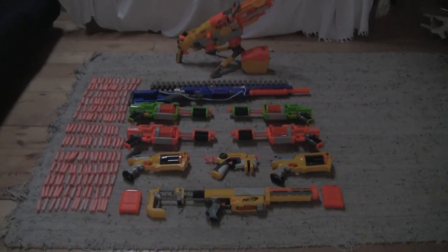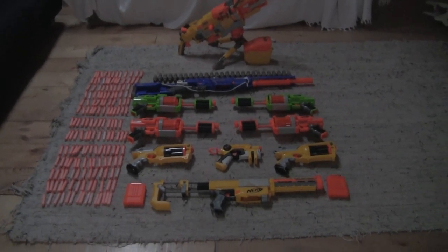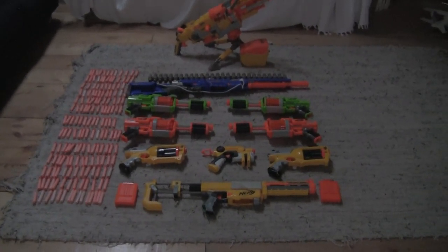Hey guys, it's Rupert from Nerf For Hire, and I've had a couple of people asking me about my Nerf Arsenal, so I thought I'd show you around it.